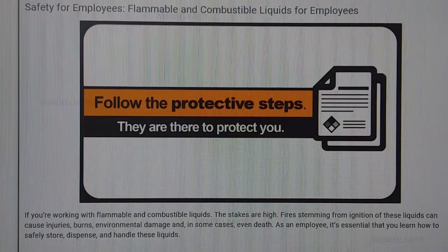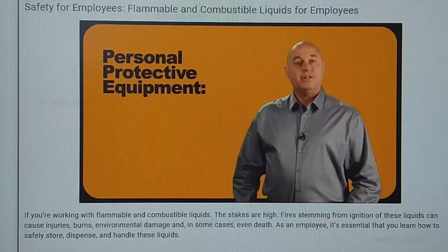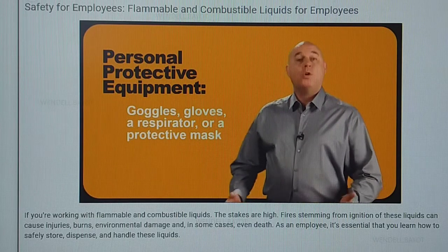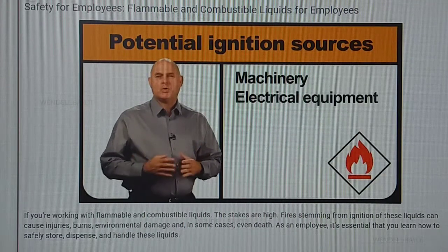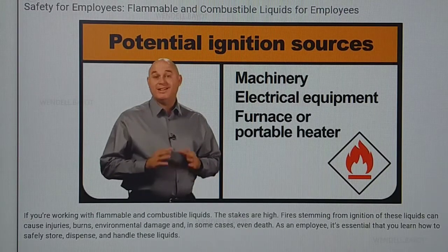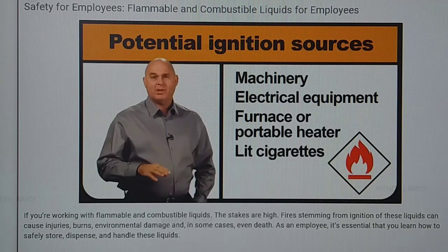You must follow the protective steps outlined on the liquid's safety data sheet — this sheet is there to protect you and your colleagues. Use any personal protective equipment outlined by the warning labels and SDS. This might include goggles, gloves, a respirator, or a protective mask. You want to stay away from any potential sources of ignition, such as machinery or electrical equipment. With some liquids, the heat from a furnace or portable heater is enough to cause ignition. Of course, lit cigarettes don't belong anywhere near a combustible or flammable liquid.